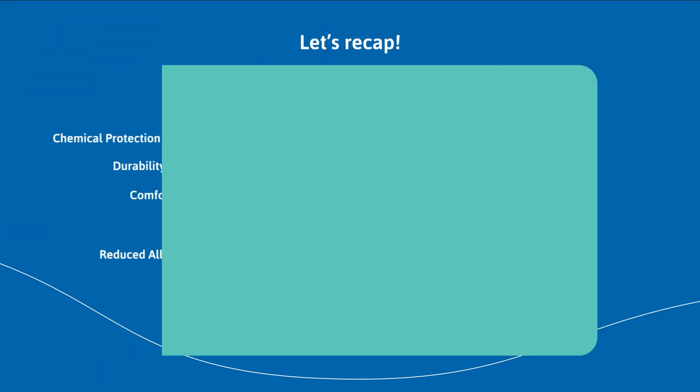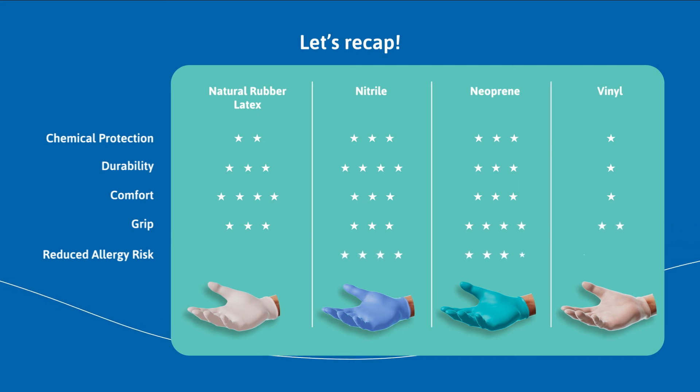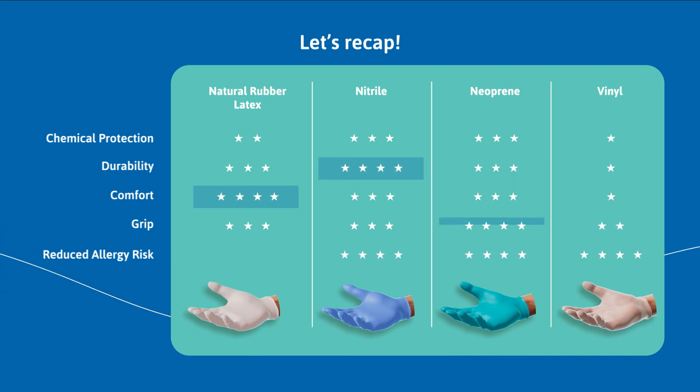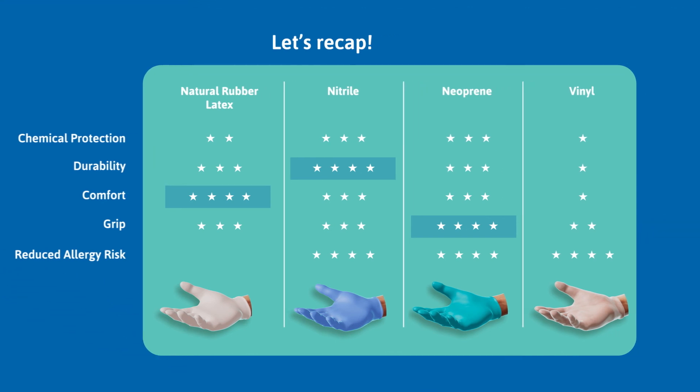Now let's do a little recap. Polymer is not the only factor to look at when choosing a disposable glove. Consideration must be given to the task being performed, the environment, and the potential hazard the wearer might encounter. Visit Ansell.com for more details and don't hesitate to contact their experts with any questions.